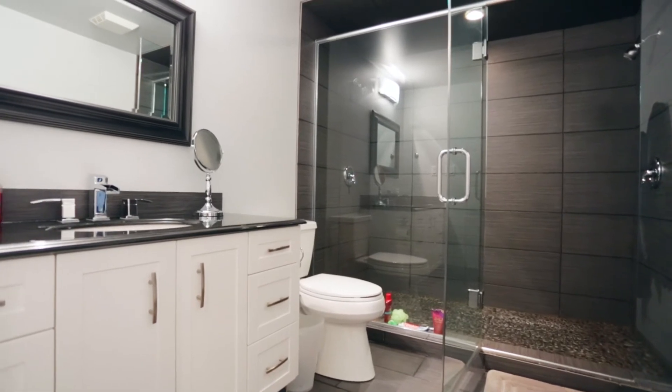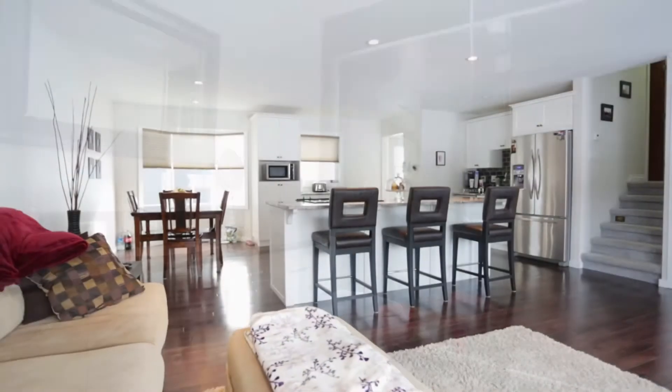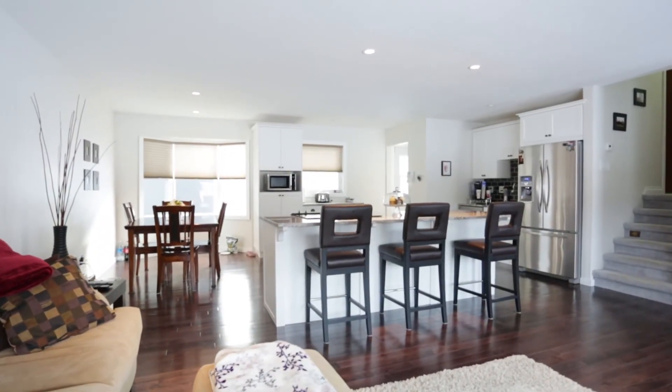Book your showing of 115 Weeks Crescent today. You don't want to miss out on this beautiful family home.